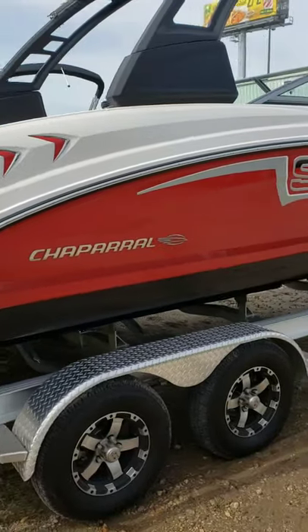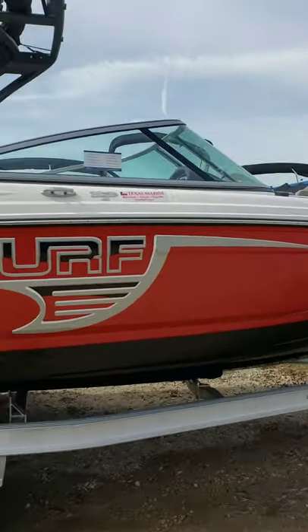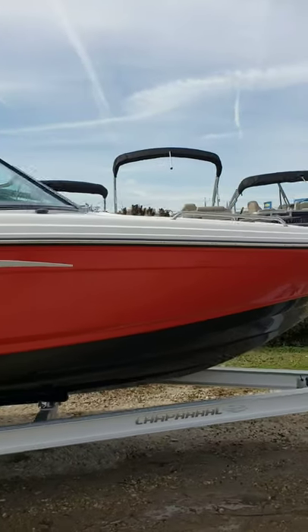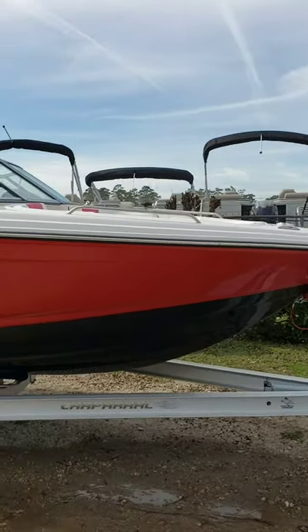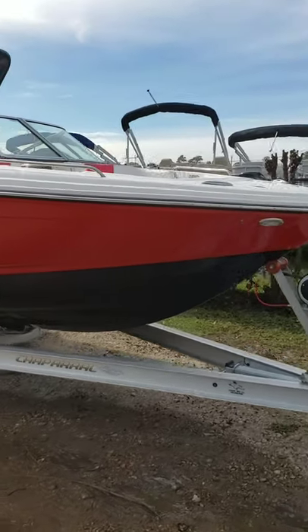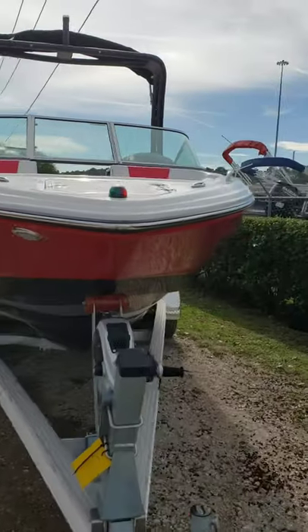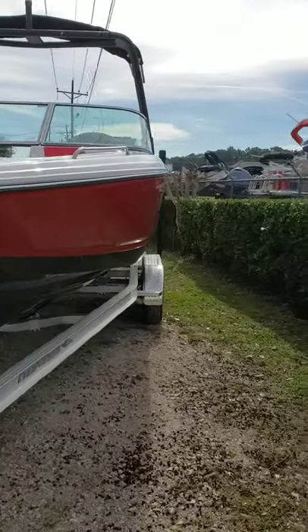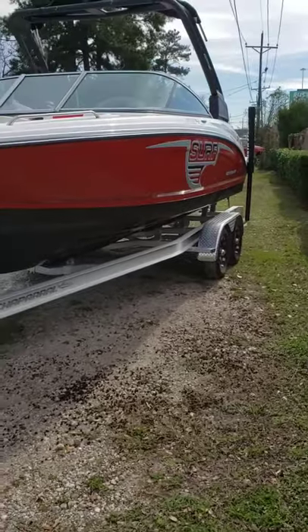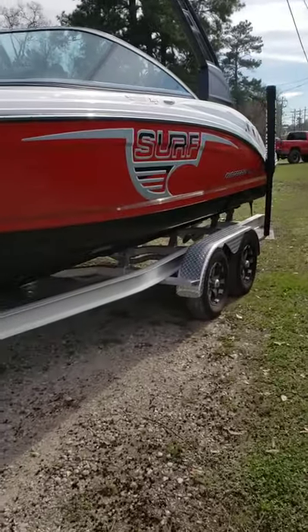The motor is a V6 240 horsepower Volvo Penta. These boats ride very, very well. They have an aggressive keel up at the front that allows it to chop through water with ease. Incredible boat. Check our website at TexasMarine.com for availability and remember to ask for Colby Gardner.